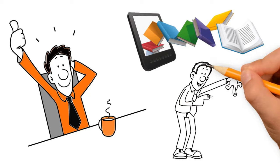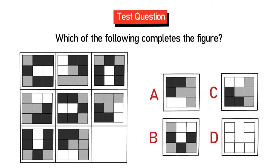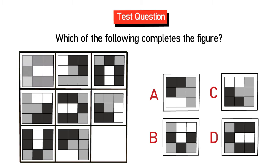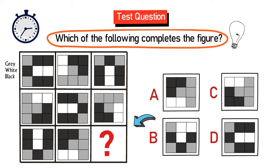In case you need more problems and solutions, please check out my ebook in the description section of this video. Here is a question which started showing up on tests very recently. You are presented with a 3x3 matrix where each square contains another 3x3 matrix inside with small squares in different colors — gray, white, and black. One 3x3 square is missing and you need to select from choices A, B, C, and D to determine which shape completes the figure.